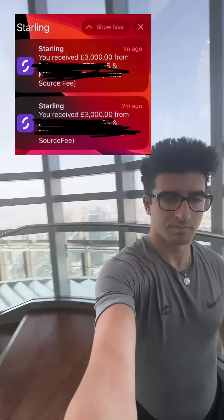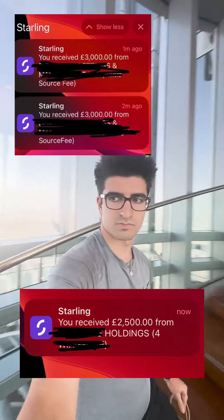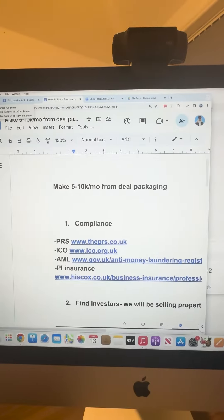I've made nearly £100,000 by 21 just by packaging and selling rent-to-rent deals, specifically rent-to-rent service accommodation deals. Today I'm going to show you exactly how to do that.